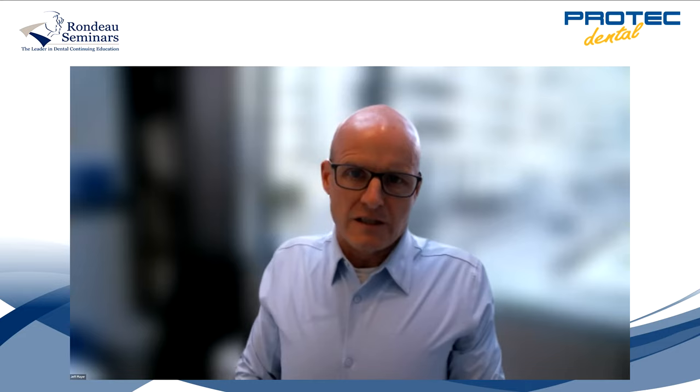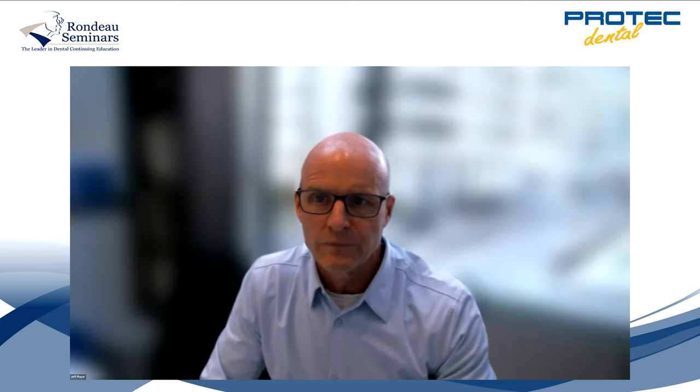Welcome, everybody. Thank you for joining us today for our second webinar on early interceptive orthodontics with Dr. Brock Rondeau. This is the second of two webinars we advertised to our clients. If you're liking what you hear, we'd love to see you at Brock's live sessions starting in Vancouver beginning April 14th and 15th — keep those dates in mind and please sign up if you're interested.